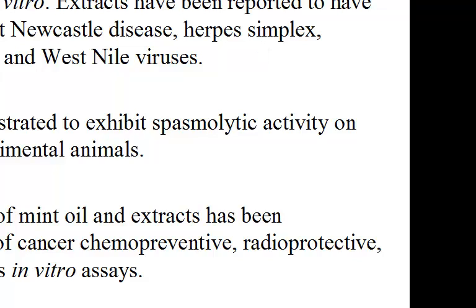Biological activity. Volatile oil obtained from mint species have antimicrobial and antimalarial activities in vitro. Extracts have been reported to have antiviral activities against Newcastle disease, herpes simplex, vaccinia, Semliki Forest, and West Nile viruses. Mint oil has been demonstrated to exhibit spasmolytic activities on smooth muscle in experimental animals. The antioxidant activity of the mint oil and extract has been demonstrated alongside cancer chemopreventive, radioprotective, and antimutagenic effects in vitro assays.